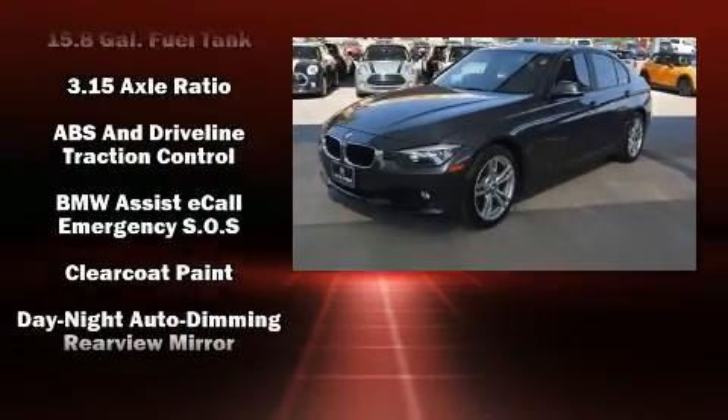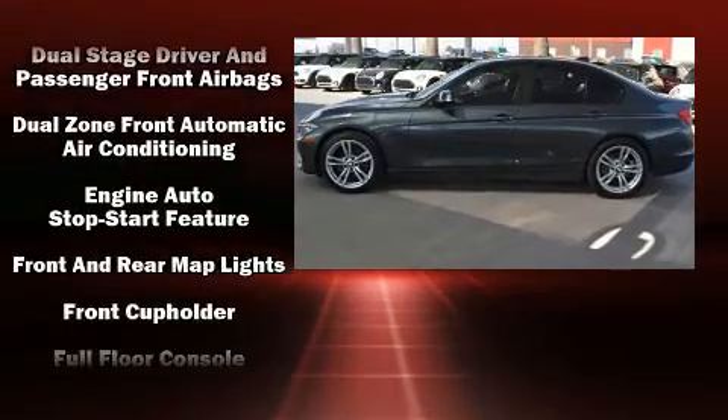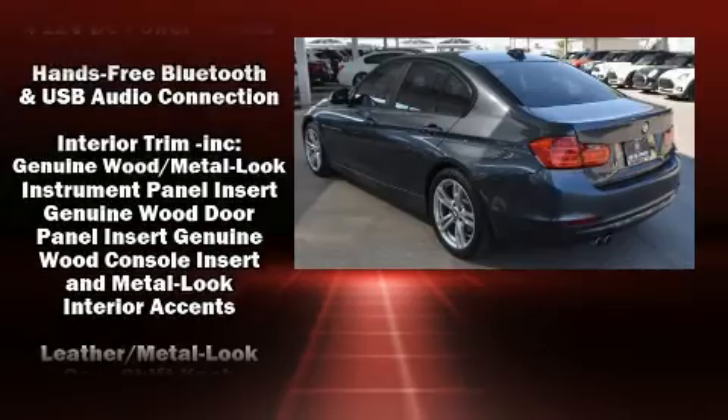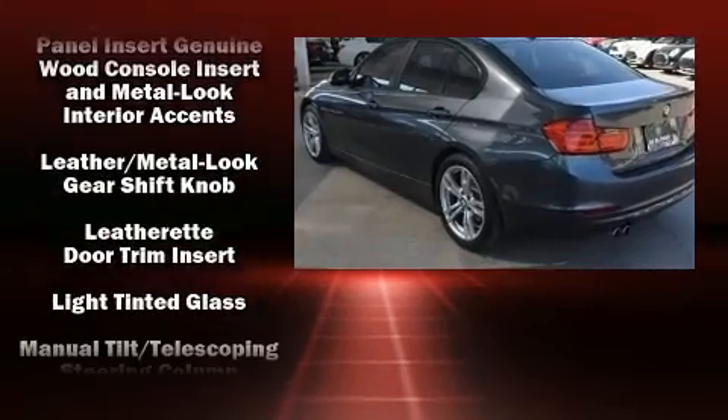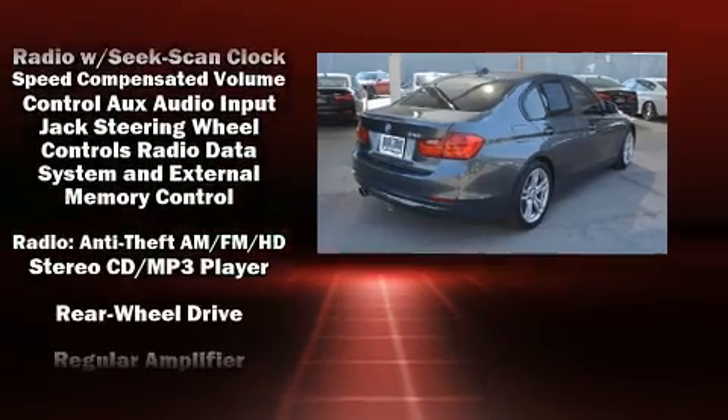BMW ensures the safety and security of its passengers with equipment such as front and side impact airbags, an emergency communication system, and four-wheel disc brakes with ABS. Brake Assist technology provides extra pressure when applying the brakes.